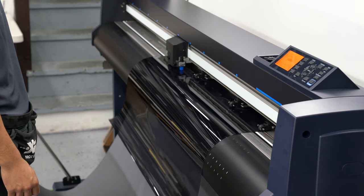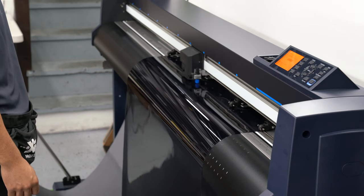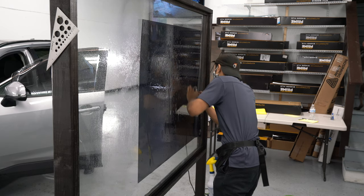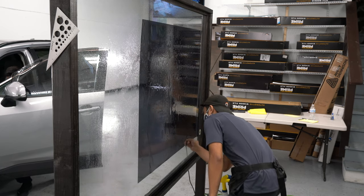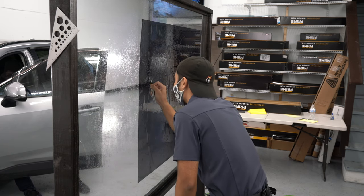They offer four different types of window film: the Prime CS, Prime HP, Prime XR, and Prime XR Plus. Now this is not an informational or advertisement video for Expel, so I'll leave some links down in the description below where you can find some more information about the various films.